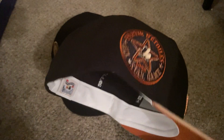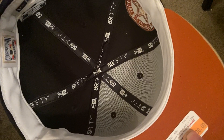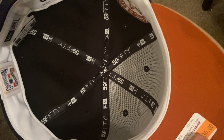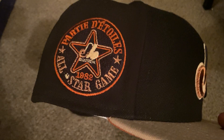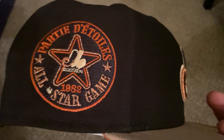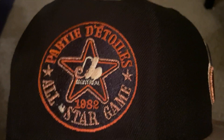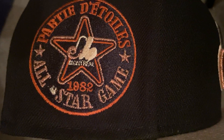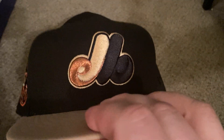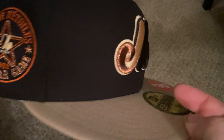If anybody knows the correct answer let me know. This one doesn't have the Cooperstown Collection — I'm guessing because that's just supposed to be World Series, and maybe the Montreal Expos never won a World Series. So they just put somebody who was in an All-Star game on the hat.